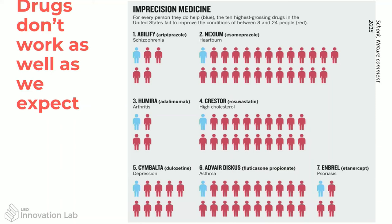Generally drugs are not working as well as you would expect. Here are seven of the most popular drugs in the States. For every blue person, this is one who was helped by the drug — they experience a reduction in their symptoms or get some benefit. But all the red ones for each person are either not benefiting from it or experiencing some kind of severe side effect that is negating the benefit.